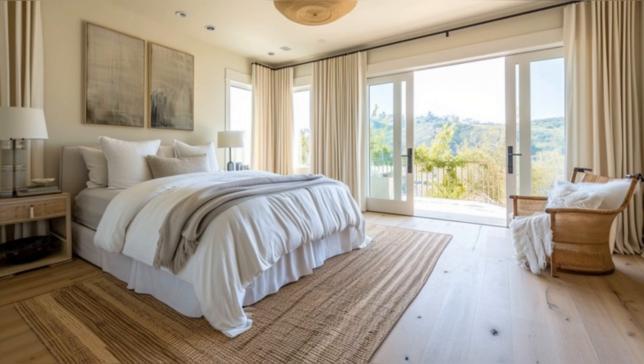Moving to the master bedroom, we find a haven of tranquility. The room features a large, inviting bed with high-quality linens, promoting relaxation and serenity. Light, airy curtains and unique artwork create a space that's both intimate and luxurious. The bedroom's minimalist yet warm design, with its harmonious color palette, offers a perfect retreat for reflection and peace.